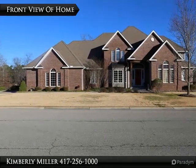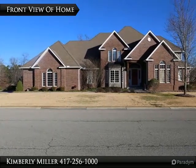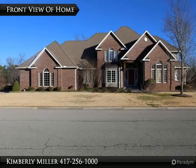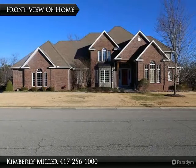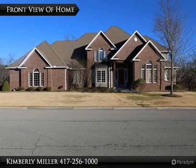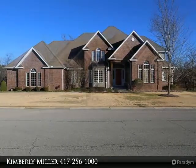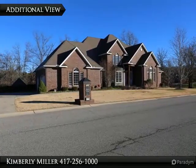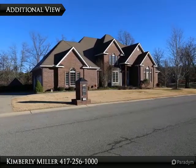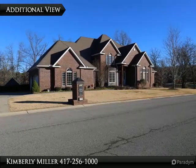Located in prestigious Woodridge subdivision, this custom home has 6 bedrooms, 5.5 baths, and over 7,000 square feet of living space. All of this is on 2 lots, plus you get an in-ground pool. The all brick home has gorgeous double pane windows, 3-car garage, and a full finished walkout basement.